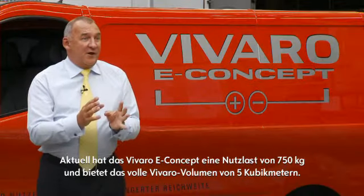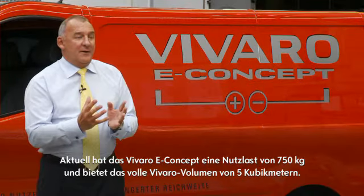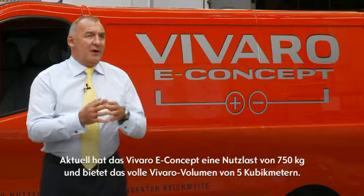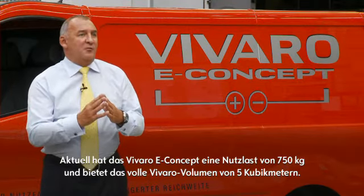As it stands today on the concept vehicle you see here, this has a payload of 750 kilograms and it still maintains its five cubic meter capacity.